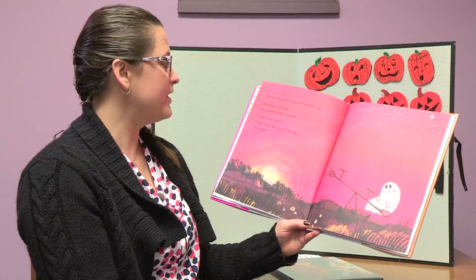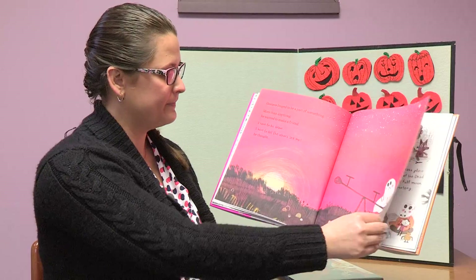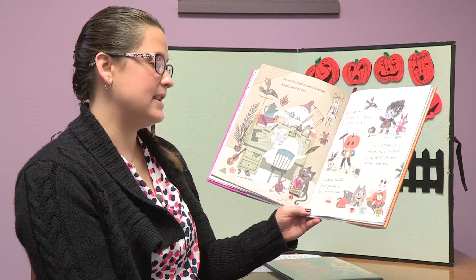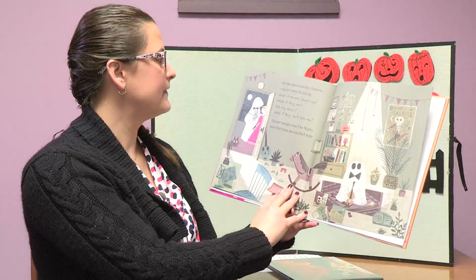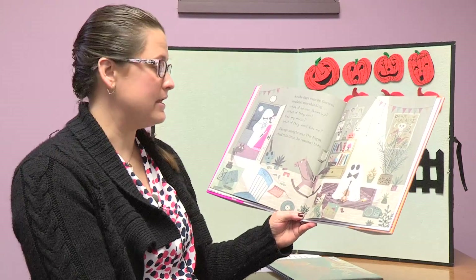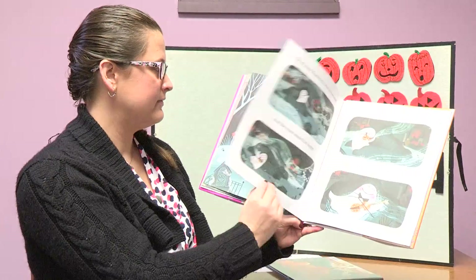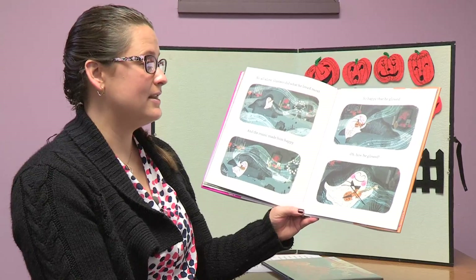Gustavo longed to be part of something. More than anything, he wanted to make a friend. I have to be brave — I have to let others see me, he thought. So he decided to send a letter, a very special one: Dear monsters, I would like to invite you to my violin concert, which will take place at the Day of the Dead party next full moon at the cemetery. I would be thrilled to see you there. Gustavo the ghost. As the days went by, Gustavo couldn't stop thinking: What if no one shows up? What if they don't like my music? What if they don't like me? But tonight was the night, and this time he couldn't hide. Not a soul had come, so all along Gustavo did what he loved most, and the music made him happy — so happy that he glowed.